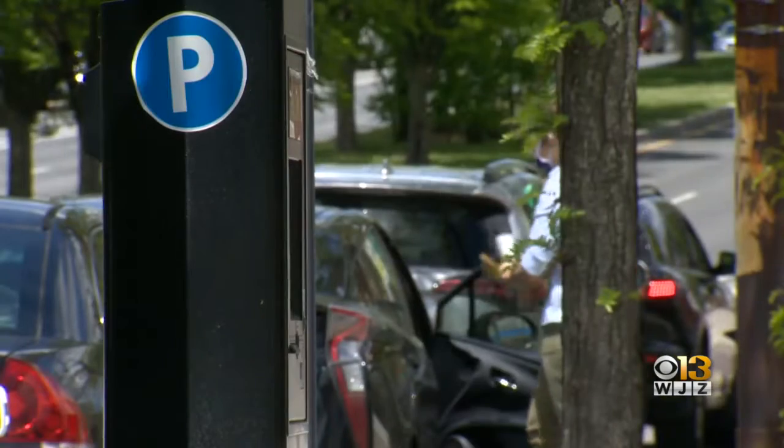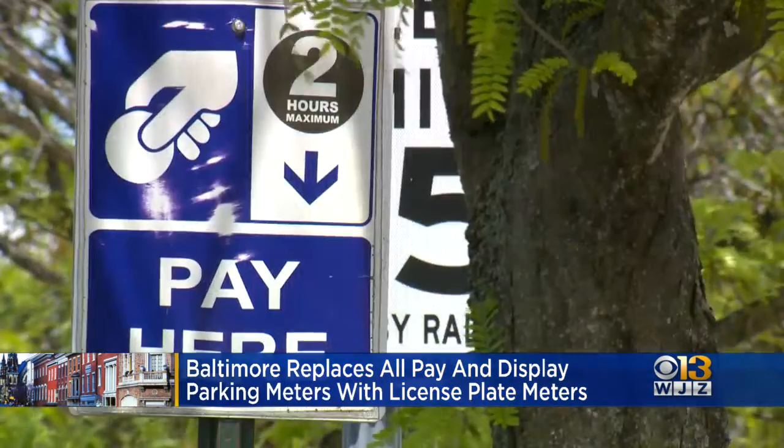Well, after 17 years, it is out with the old in Baltimore City. The parking authority is now replacing the last of its pay-and-display parking meters. So what does that mean? It means you don't have to show your receipt on your dash anymore.